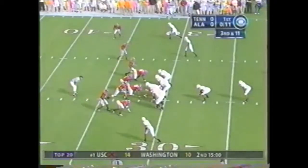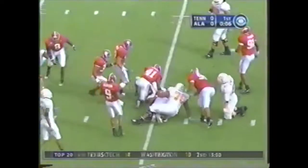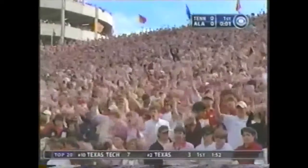Third and 11. Scoreless first quarter, final 10 seconds. Score play — nothing there, nowhere to go. Roman Harper up high, but it was because Keith Saunders forced it.